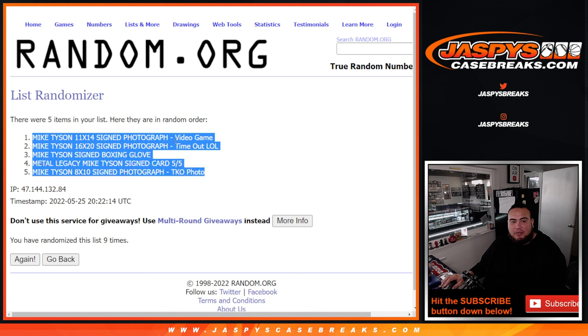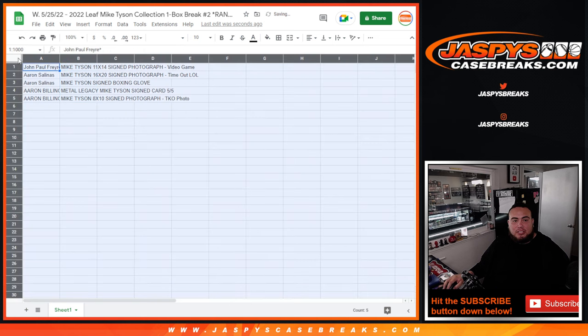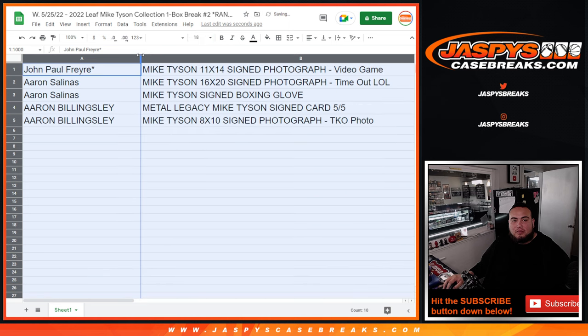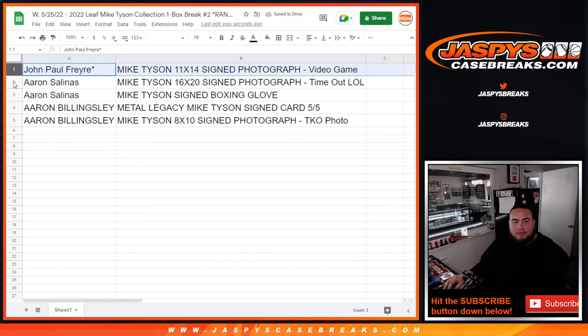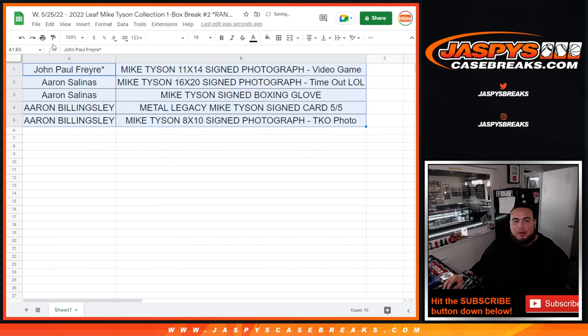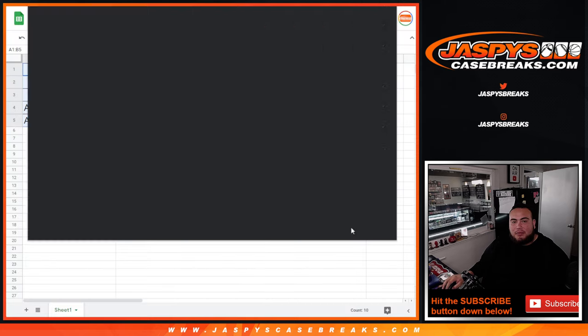Mike Tyson video game 11x14 signed photograph down to the 8x10 TKO photograph. John Paul, you have the 11x14 signed photograph. Aaron, you've got the 16x20 time-out photo — I think that's when he bit his ear — and you also got the signed boxing glove! Congrats! Aaron Billingsley, you got the five-of-five signed Mike Tyson card as well as the 8x10 signed TKO photograph. There you go — that was the break! We have more in the store. Appreciate you guys — JazBeesCaseBreaks.com.